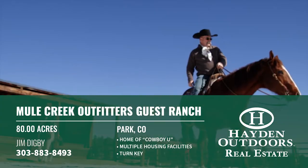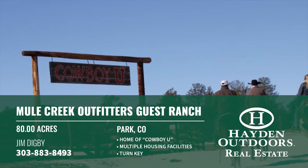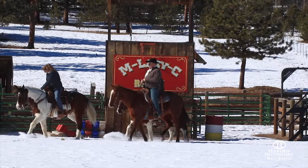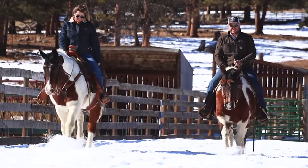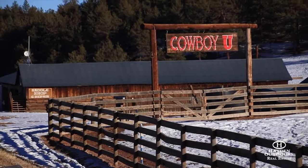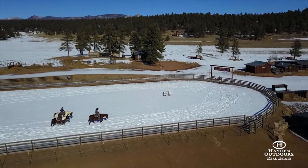There's something here for everybody. Presented by Mr. Jim Digby and Mr. Brent Hedrick of Hayden Outdoors, the Mule Creek Ranch has seen its share of group events while hosting the likes of the U.S. Military, IBM, Budweiser, the History Channel, and Extreme Makeover Home Edition, just to name a few. The ranch even hosted a TV series, Cowboy U Colorado, on CMT Channel.